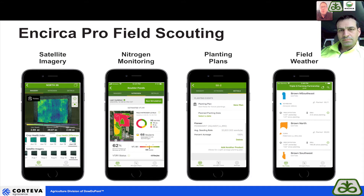I'm going to turn it over to Brad to talk a little bit about what features we have in Encirca Pro right now, leading up to the release of the field weather feature here in the next week or so. Encirca Pro is a great tool.